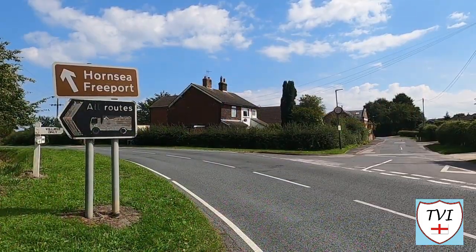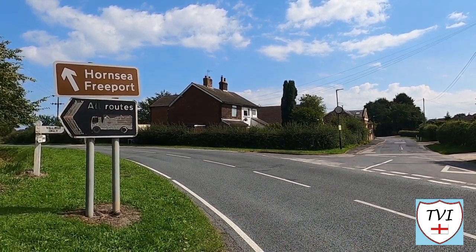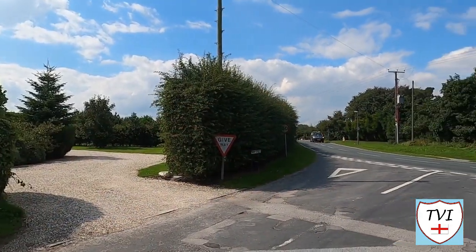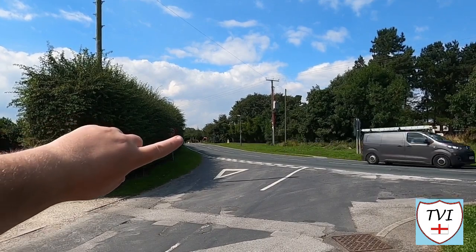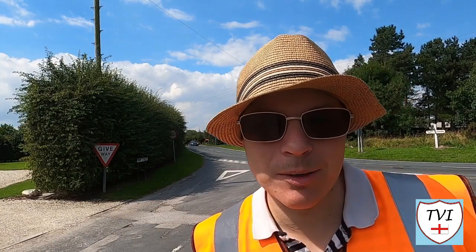Just after the pub the road forks. Great Hatfield's main village street is away to the right, with that local campsite on the corner. My route around Great Hatfield is very simple — down Main Street and then back along another road which runs parallel, to bring us back to this junction right here by the pub. It's a nice, easy circular route. Our first landmark is an old chapel.